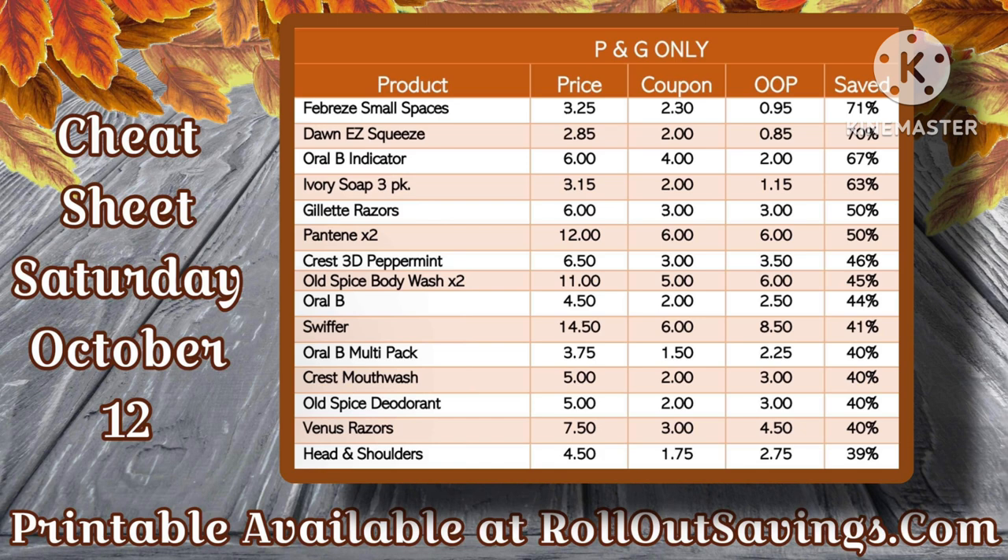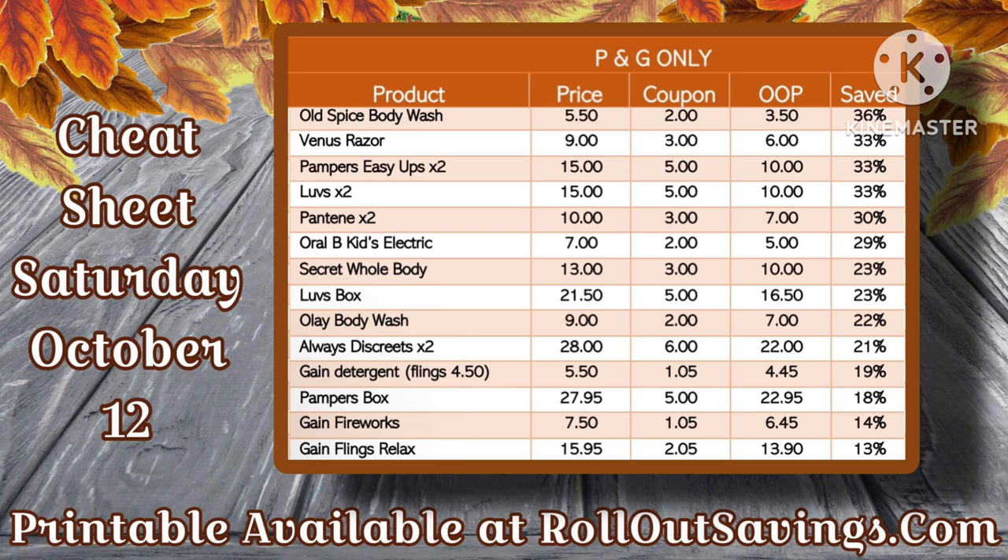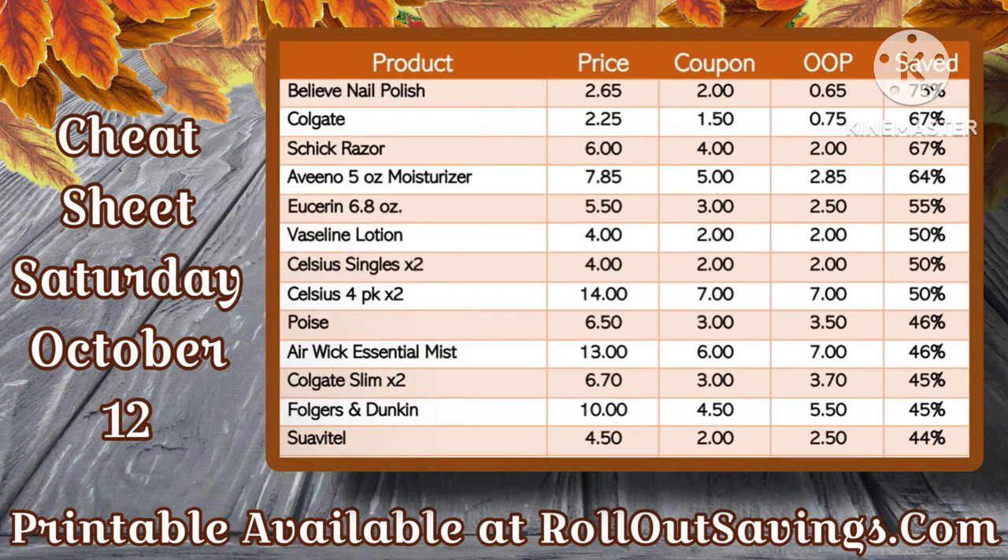No weekly roundup would be complete without sharing the cheat sheet. I did go in and correct some mistakes that were pointed out — I'm only human, I make mistakes. I appreciate you guys for looking out for us, and I'm just going to let these roll right through.